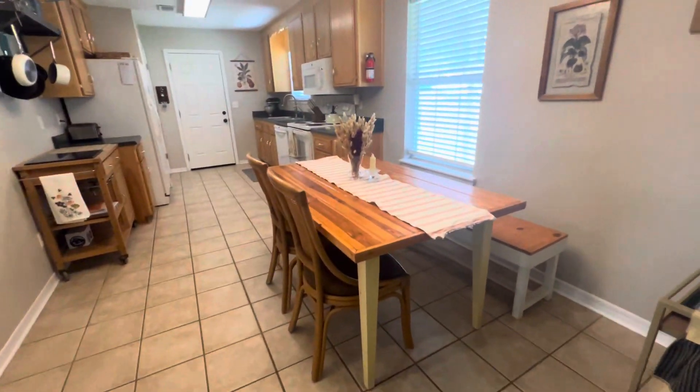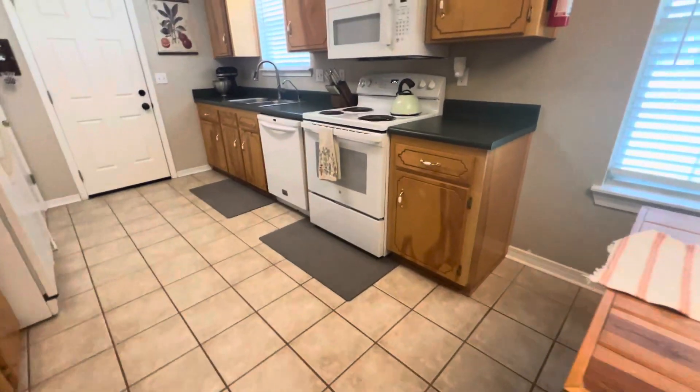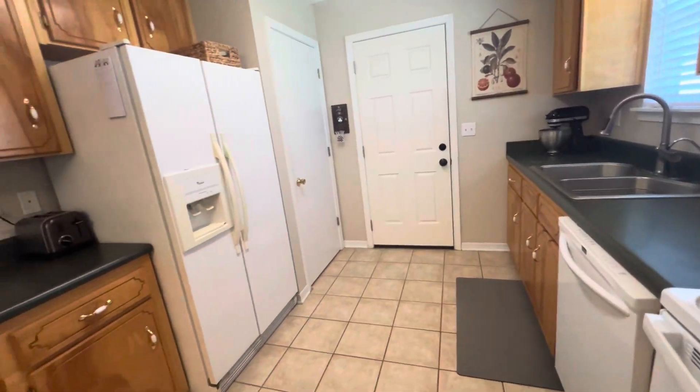To your right is going to be your dining area and kitchen. We've got tile floors, white appliances, and a pantry.